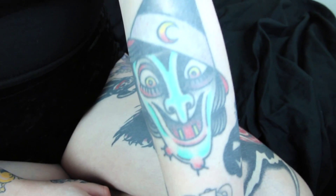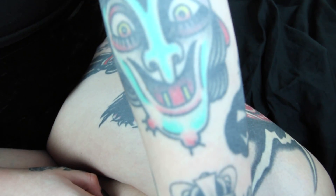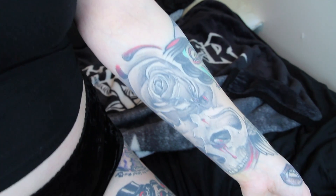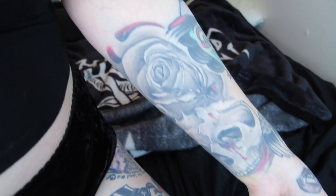Probably my favorite tattoo I have is my witch — my beautiful witch. I got her in Boston. She's just so pretty, I'm obsessed with her. I got this done on Best Ink Season 3. Dani Lepore did it.